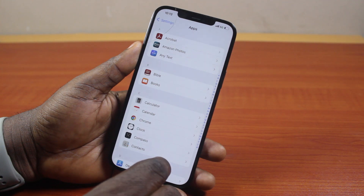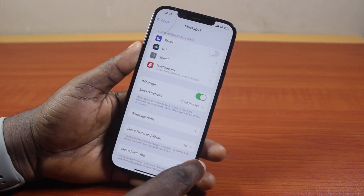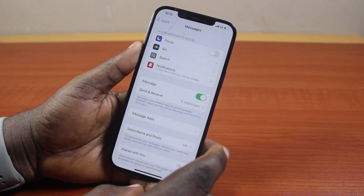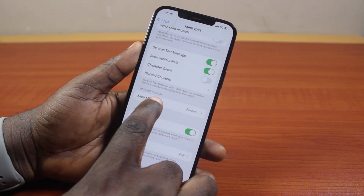Now once you've selected Apps, locate the Messages app here. Just scroll down. Once you get to Messages, then click on that. Now once you've selected Messages on the Apps page on your iPhone, either iOS 17 or iOS 18, you want to scroll down. Just keep scrolling and then click on Keep Messages.